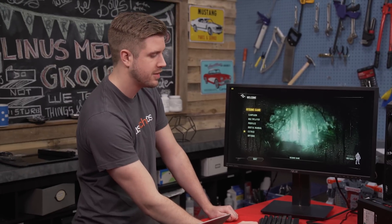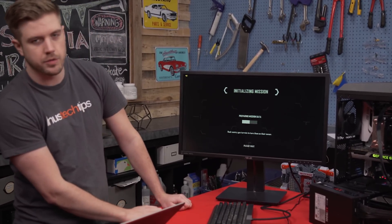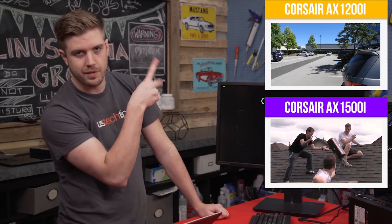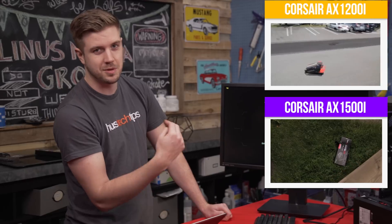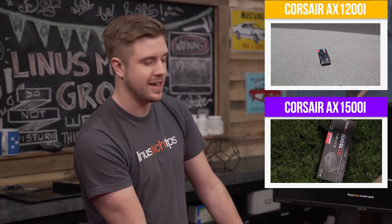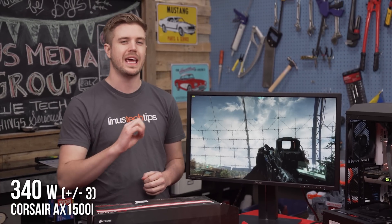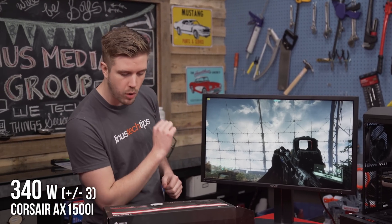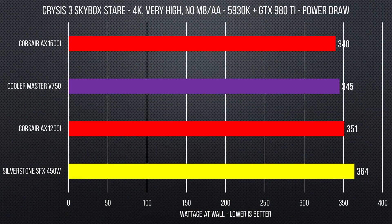Our last power supply is installed — the AX 1500i is set up and good to go. Let's run our last skybox test. The 1500i came in at 340 watts plus or minus three — it won. In terms of final standings: the 450 watt was in last place, then the 1200i, then the 750 watt, then the 1500i in first.